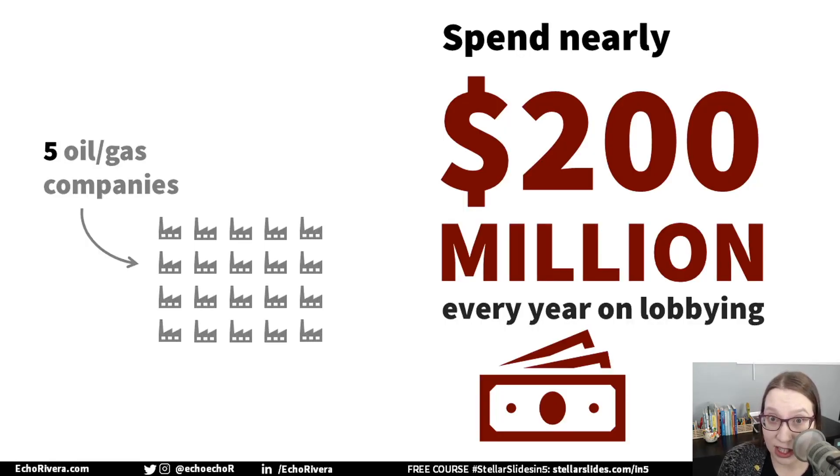We have to pay attention to that in our presentations. Our presentations need to be designed in a certain way — certain visuals should be used and some should be avoided. The pacing and the framing matters a lot. And if we can do that effectively, we actually have a chance for people to hear us.